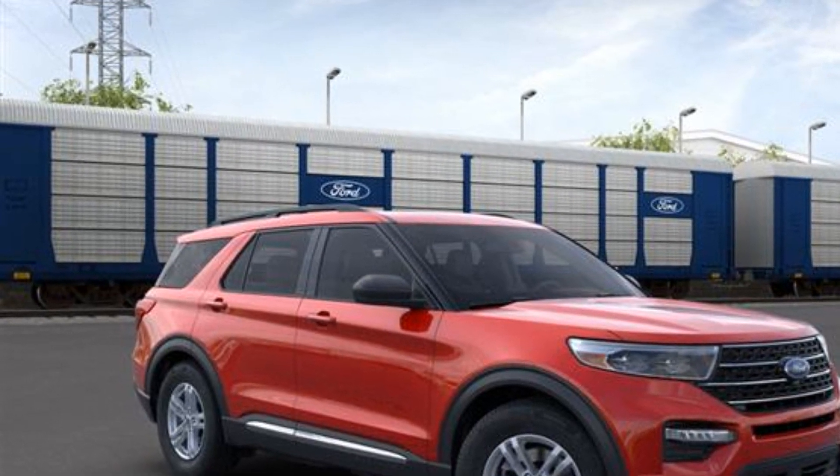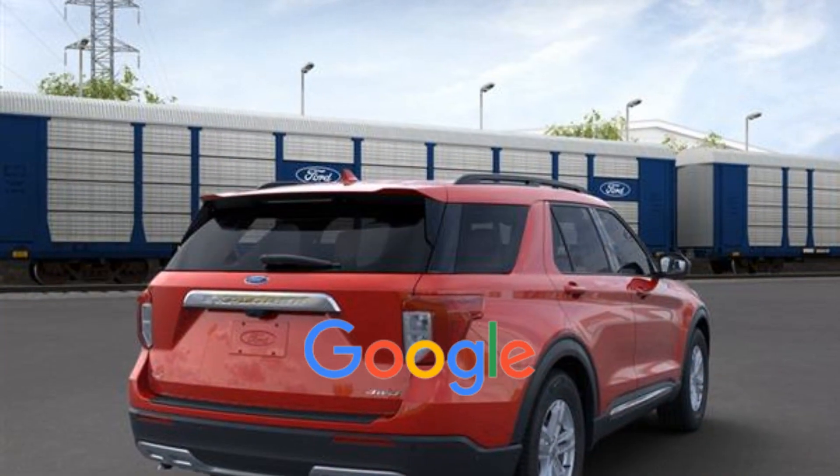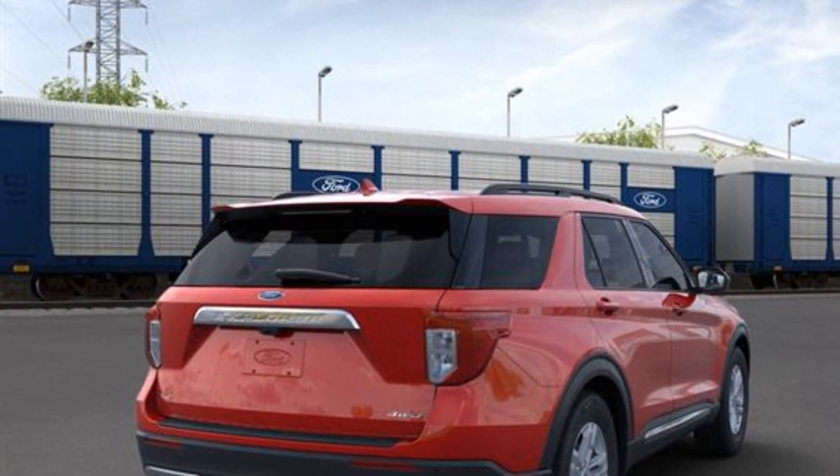Front side airbag. Four wheel disc brakes. Tire pressure monitor. This is a top rated dealer. Stop by the showroom for a test drive.